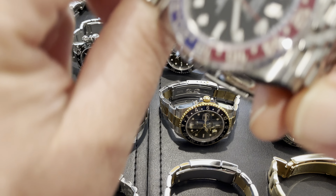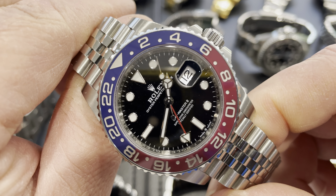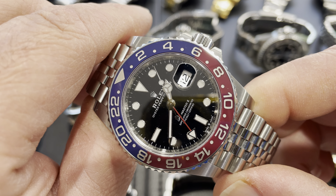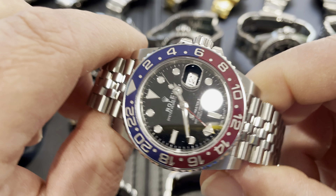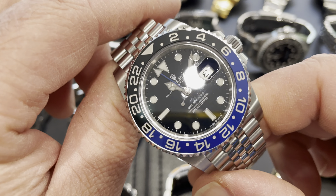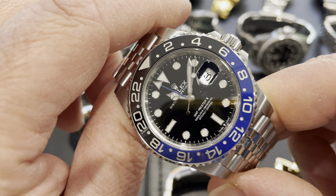Then the Pepsi — GMT Master 2 with the red and blue Pepsi bezel — my favorite out of the GMT bunch. I've worn this a fair amount, taking it on holidays. It's a nice holiday watch, just bright and fun, especially somewhere warm. And another GMT Master 2 — the Batman — with the blue and black bezel.